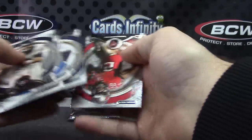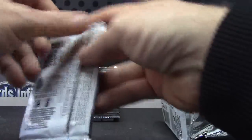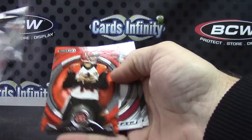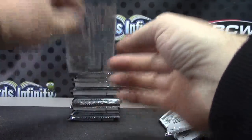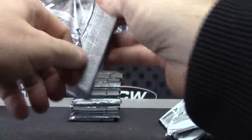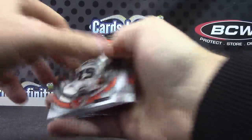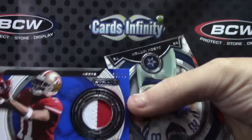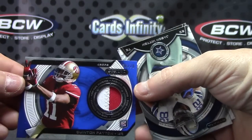Wait, is that a blue one? No, just base. Andy Dalton orange. Another fat one — Quentin Patton patch, numbered to 70, the blue version.